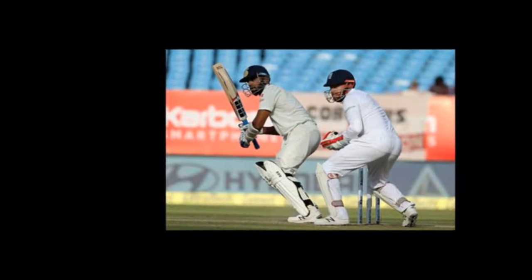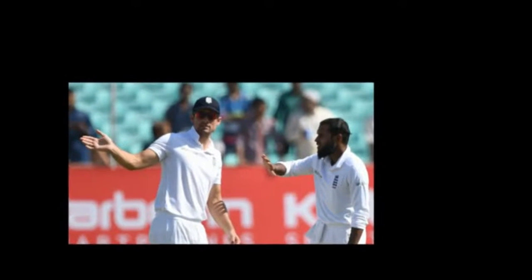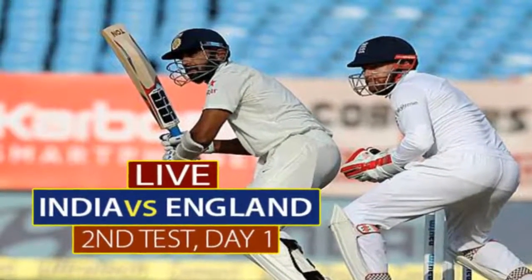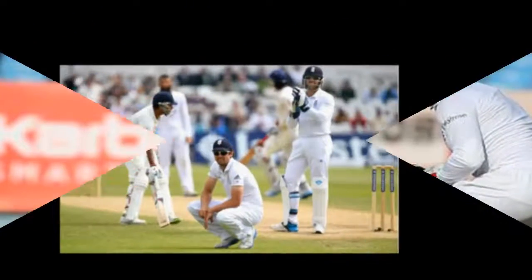India playing 11: Murali Vijay, Lokesh Rahul, Cheteshwar Pujara, Virat Kohli (C), Ajinkya Rahane, Ravichandran Ashwin, Rishabh Pant (W), Ravindra Jadeja, Jayant Yadav, Umesh Yadav, Mohammed Shami.